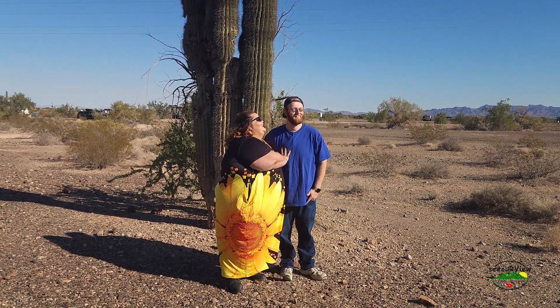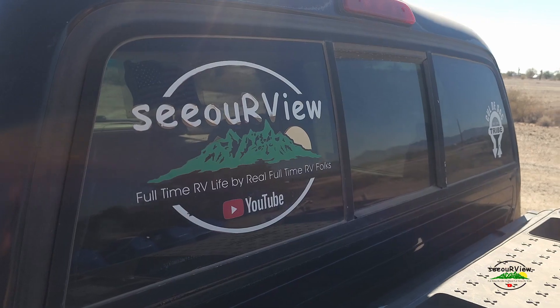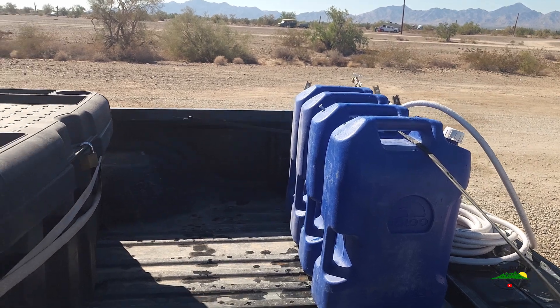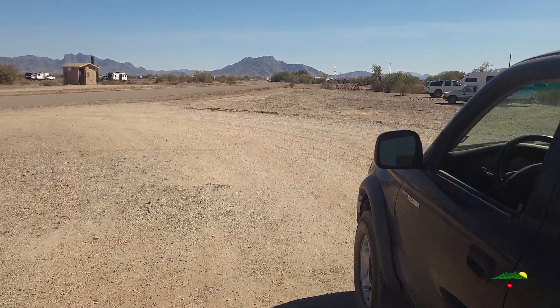I want to say congratulations to you two and wish y'all a happy life together. Hope y'all build many, many more memories such as this one. So I come up to get water this morning and I was pleasantly surprised.